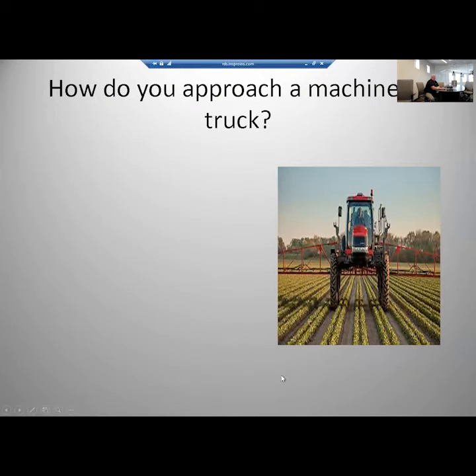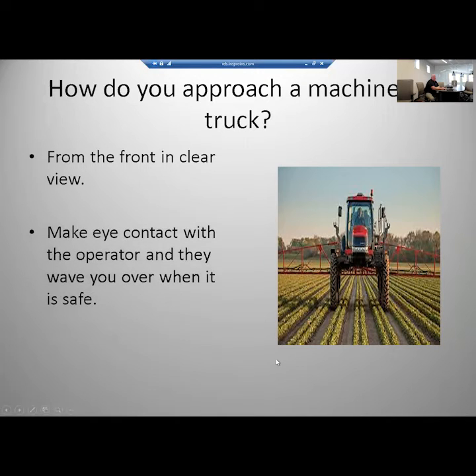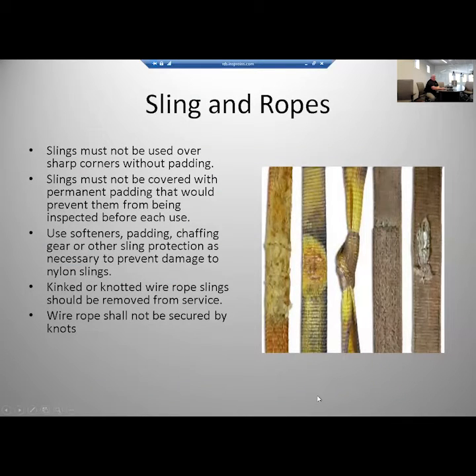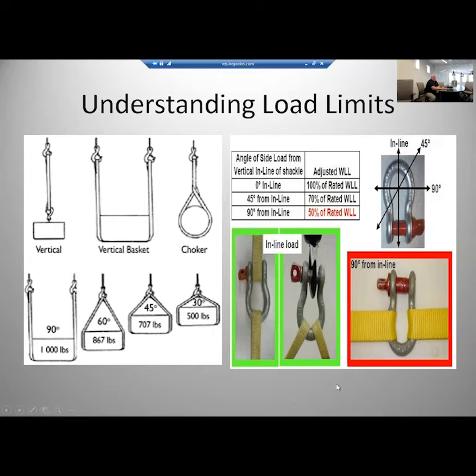If you have to approach a piece of equipment, always come from the front in clear view, make eye contact with the operator, and wait for them to wave you over. Walking up along the side of a piece of equipment is a good way to get crushed. Straps that look damaged are being used to lift thousands of pounds — if there's any damage on a strap, take it out of service. Angle affects load capacity: at 90 degrees you can lift a thousand pounds, but as the angle gets steeper, you can lift less. The same applies to a clevis — once you put an angle on it, you must halve the rated lift capacity. Pay attention to load limits and angles when lifting objects.